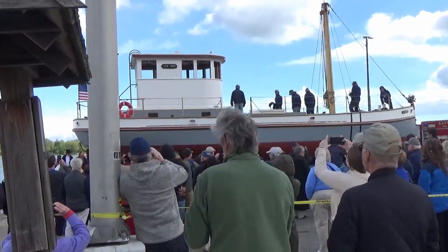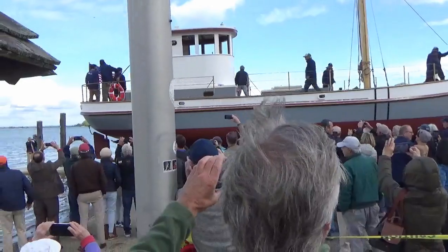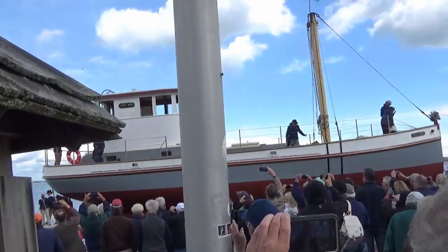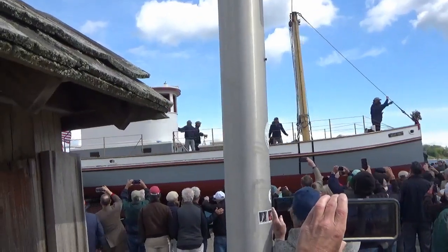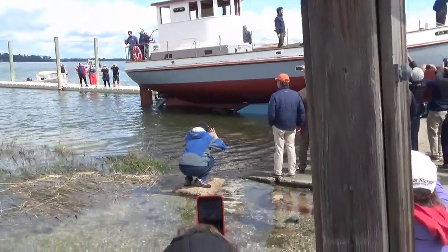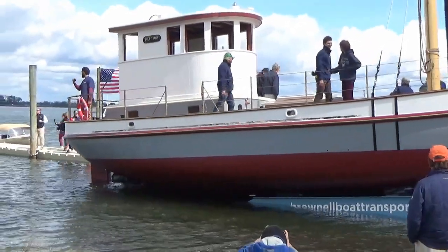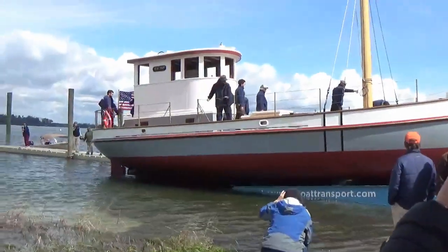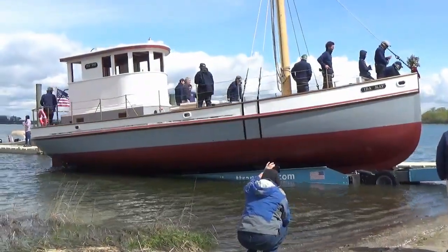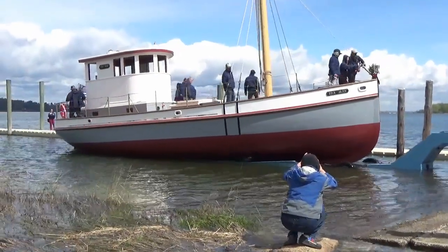Alright, here we go! The Ida Mae is launched to cheers and excitement from the crowd. Beautiful!